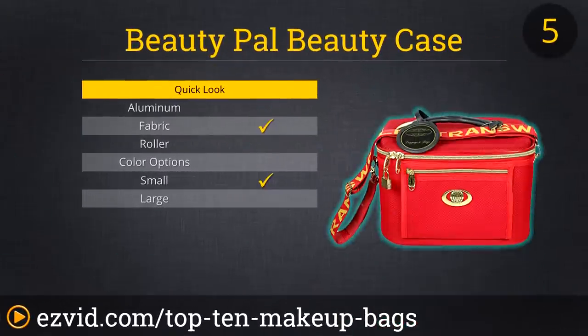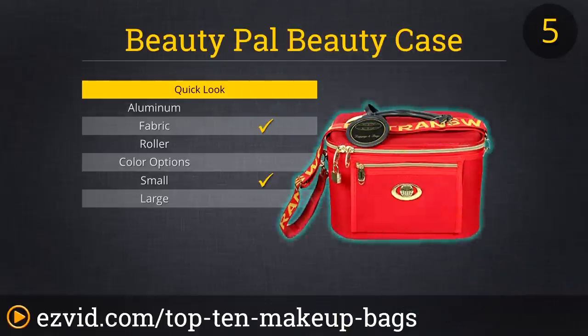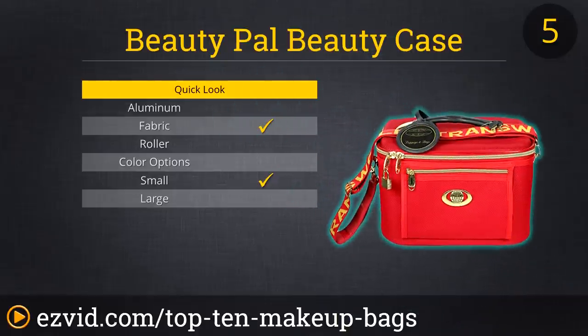Our number 5 spot goes to this classy makeup bag. It's made with luggage pieces giving it a high quality frame that's built to last. It comes with an optional adjustable carrying strap and a handle on top for your carrying convenience. Inside of the lid, there's a small mirror which makes your makeup application a breeze. Reviewers love the quality of this bag and its look, and some say the picture doesn't do it justice.